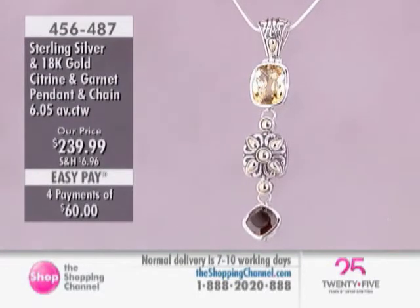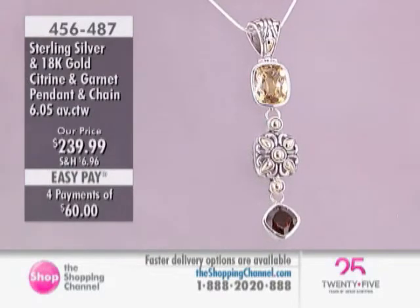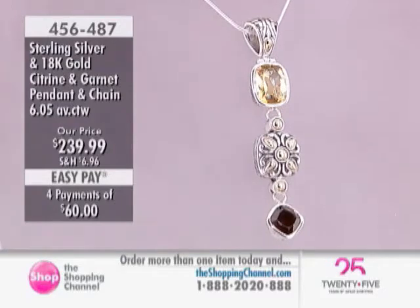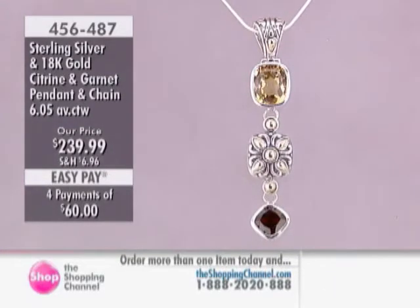And as you know, the chain does come with it. The main thing is it's such a finely crafted piece of jewelry. This is by far the best of what comes out of the island of Bali.